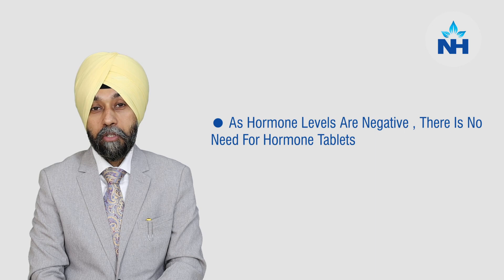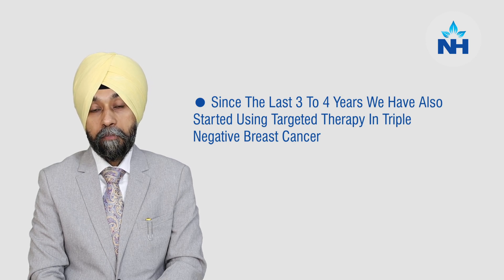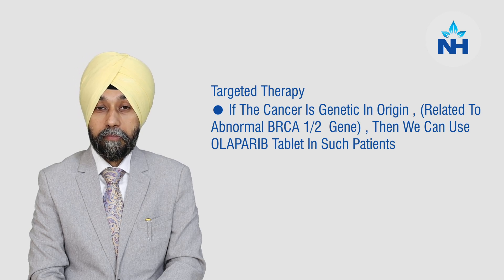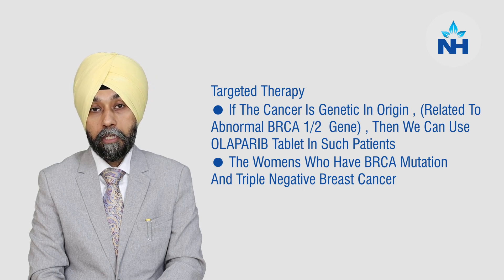Because the hormone levels are negative, there is no role of hormone therapy in triple negative breast cancer. For the last 2 to 3 years, we have been using targeted therapy in triple negative breast cancer. Earlier there was no targeted therapy in triple negative, but now if you have a triple negative breast cancer which is genetic in origin and due to BRCA1 or BRCA2 abnormal gene, we can use a tablet called olaparib. Olaparib works only in those females who have a BRCA mutation and triple negative breast cancer.